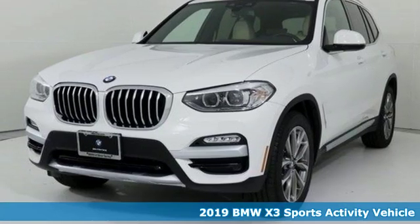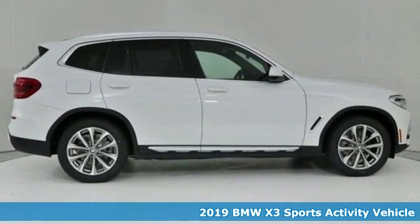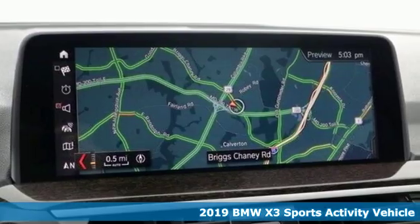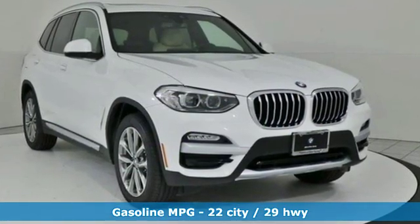It's a 2019 BMW X3. Whether your instincts lead you to unpaved roads or just down the to-do list, this X3 delivers on what you need. It boasts an impressive list of features like these.